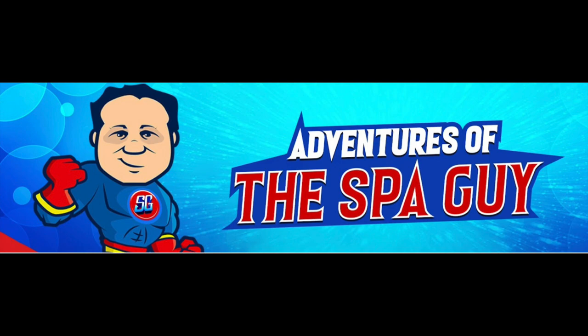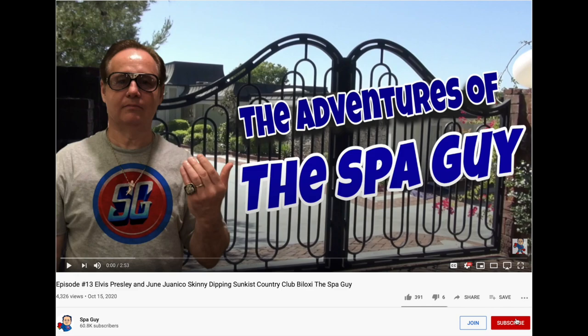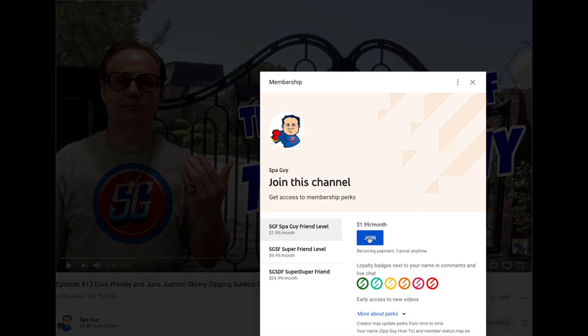If you're new to this channel, Adventures of the Spa Guy, I have more than 600 Elvis videos. Don't forget to check out my sidekick Globe Trotting with Trey — he has over 150. We both focus on true Elvis stories and what really happened. If you want to support this effort, make sure you subscribe, like, and join — that helps us get more videos out there.